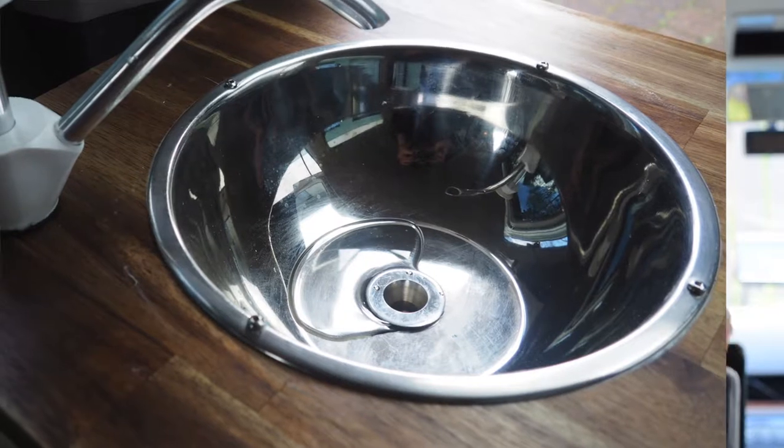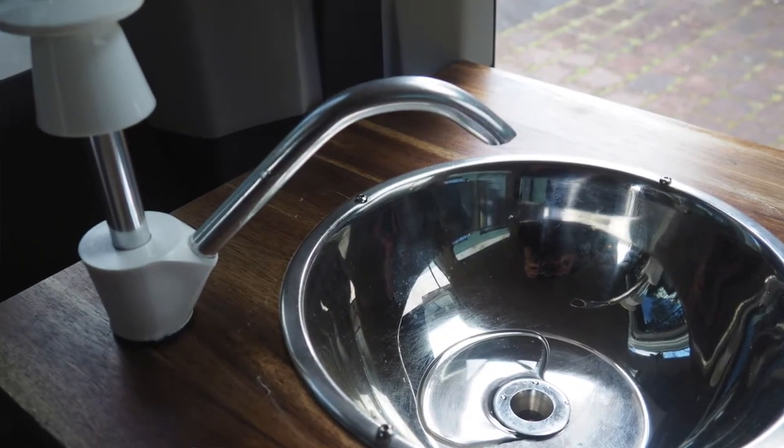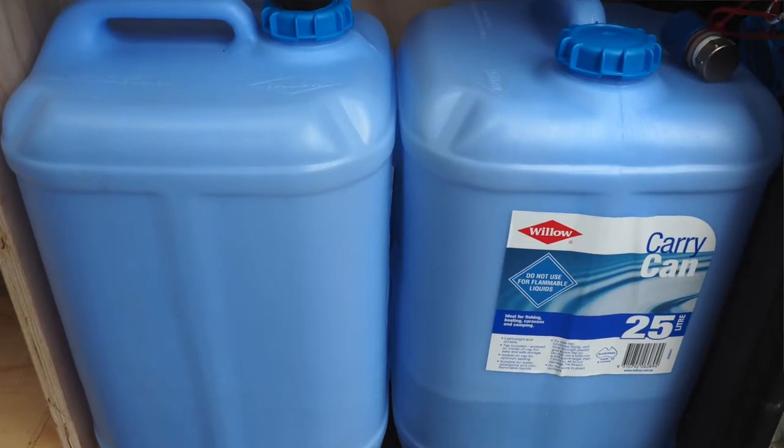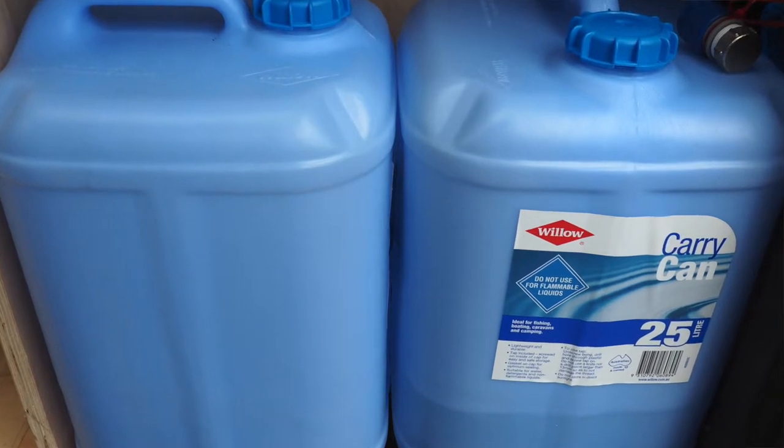It is fairly easy to do with these five things. First, you need washing facilities — a sink and a tap which are connected to your waste and your clean water. You need 24 litres of clean water, and then you need another container for the 24 litres of waste water.